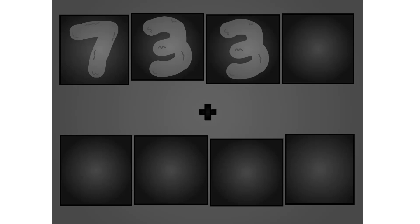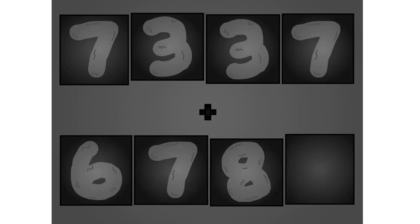7, 3, 3, 7 plus 6, 7, 8, 9. These big number blocks are going to show it off by adding.